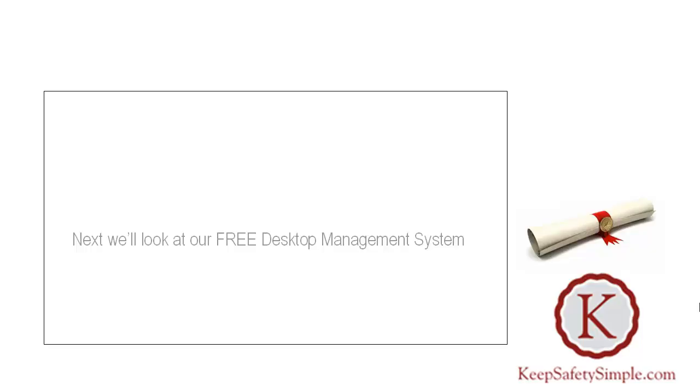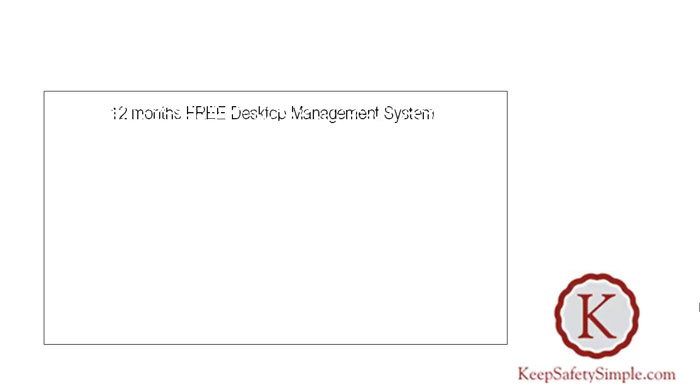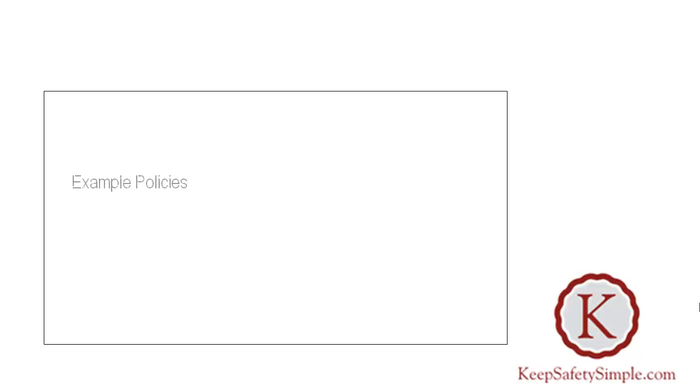Next we'll look at the free desktop management system. Your 12 months free desktop management system contains electronic print-as-many-copies-as-you-wish example policies, procedures, checklists, risk assessment templates, frameworks and manuals.